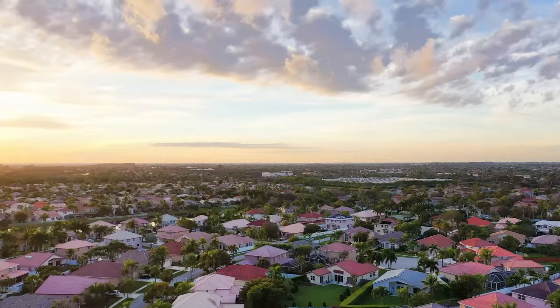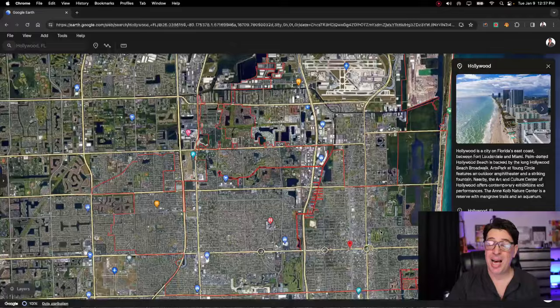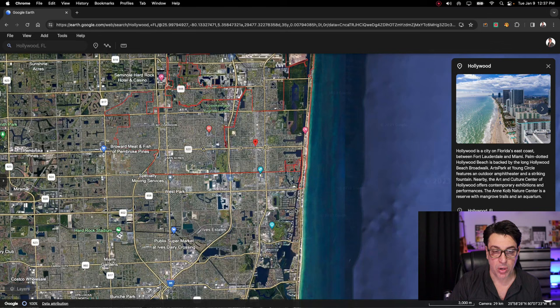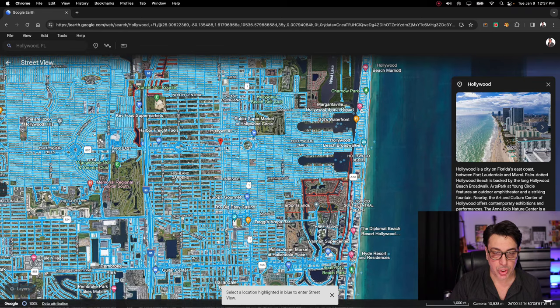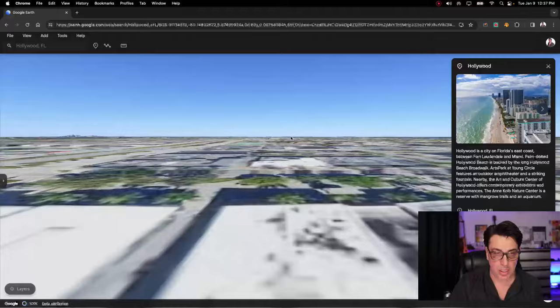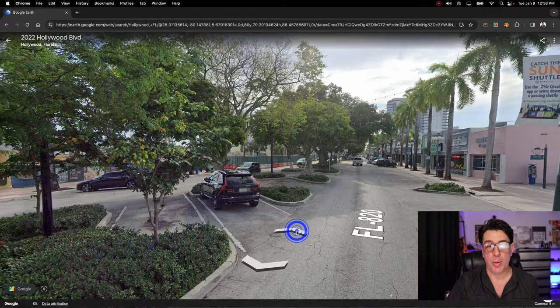If we go further north on the eastern side, you're going to run into Hollywood. Hollywood is a very diverse area as far as real estate and also things to do. Hollywood has one of the nicest main streets for activities right on Hollywood Boulevard. By Young Circle, which is an arts park, the whole strip is really nice shops and great nightlife — almost like a little Greenwich Village. Hollywood is also one of the more walkable areas, especially around this area.